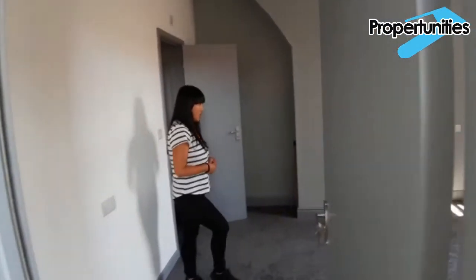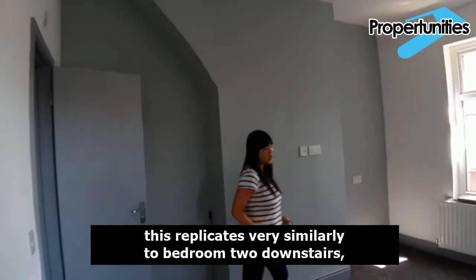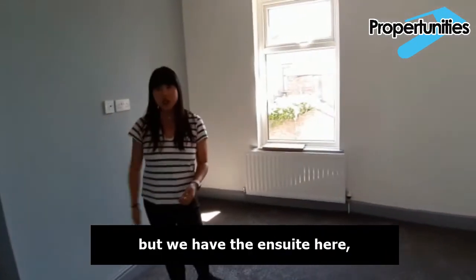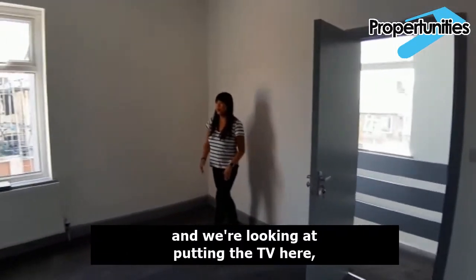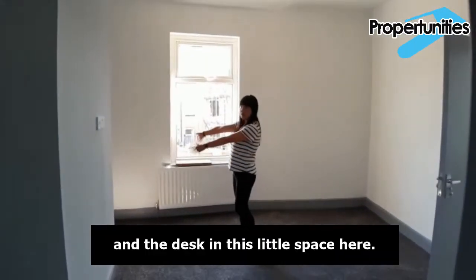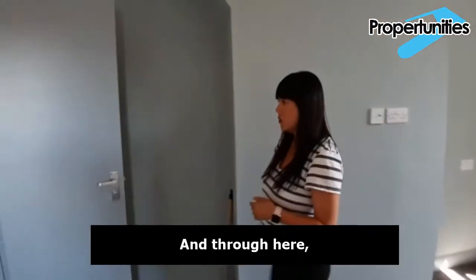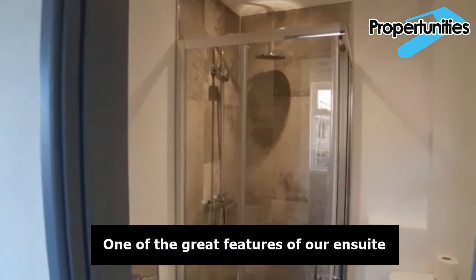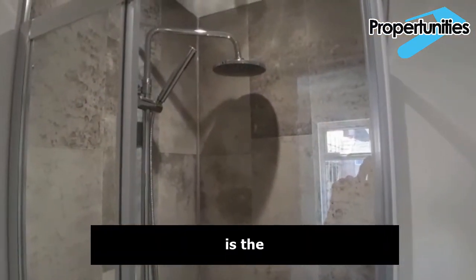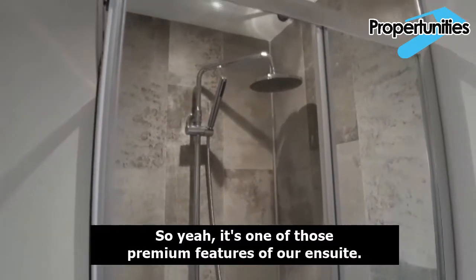Onto bedroom four. We're very smart with the size of the bedrooms here — this replicates very similarly to bedroom two downstairs, but we took a bit of room from it for bedroom three's en suite. The bed will be on this side, the TV here, and the desk in this little space here. Through here we have the en suite. One of the great features is the rain shower head, which is lovely — our builder managed to get a fantastic price for it, so it's one of those premium features of the en suite.